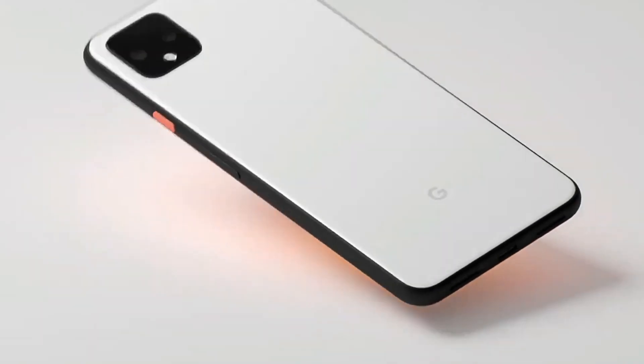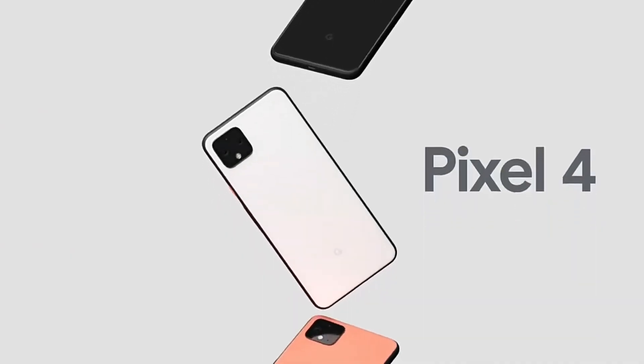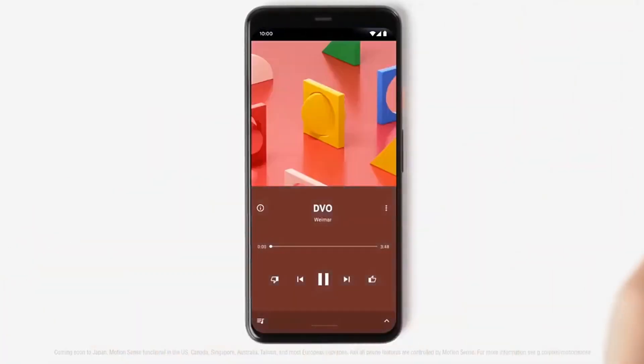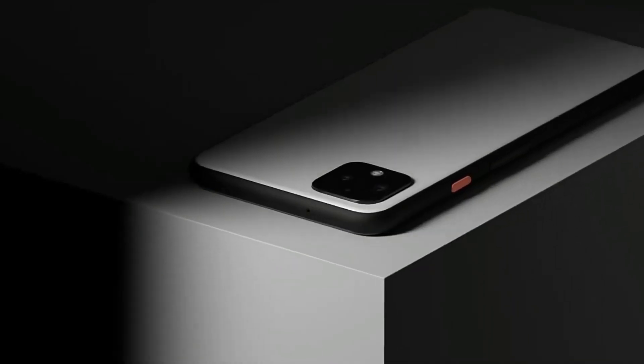The Pixel 4 also comes with a number of unique features, such as a radar sensor that allows you to control the phone with gestures and a face unlock feature that uses facial recognition to unlock the phone.